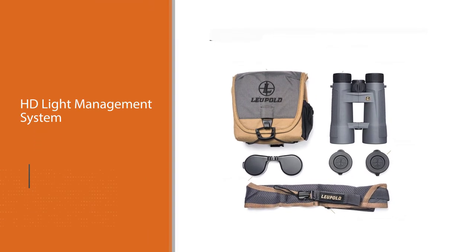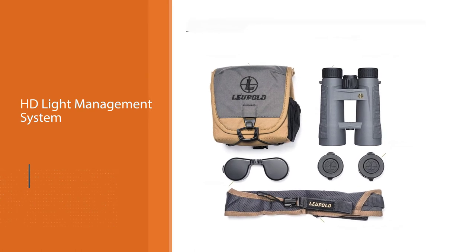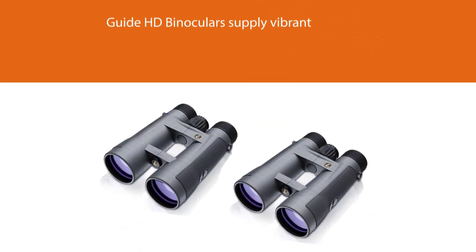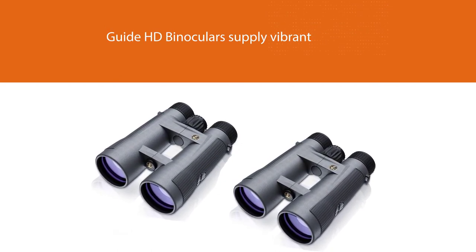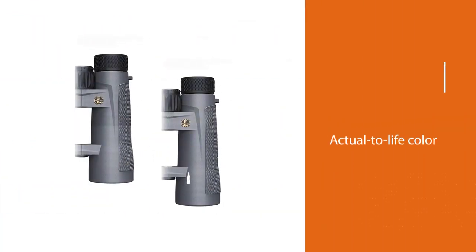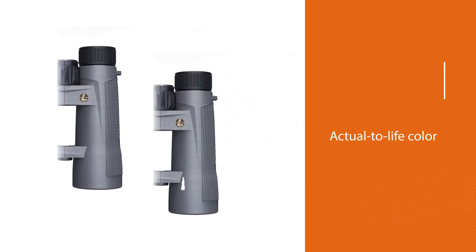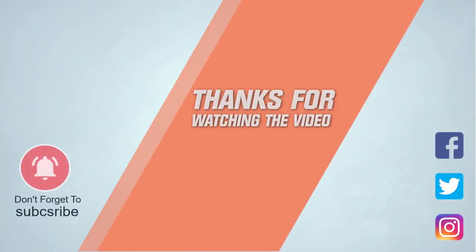The Leupold 10x42 BX4 Pro Guide HD binoculars supply vibrant and sharp images with true-to-life color and no loss in quality even when looking at birds that are very far away. They provide top class resolution, depth, and color fidelity with no loss of quality at any magnification. For more details, click the link in the description. Thanks for watching.